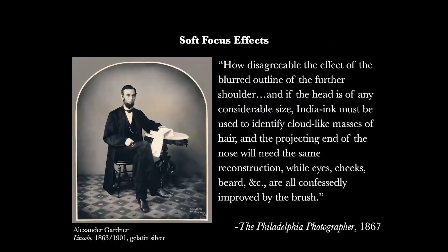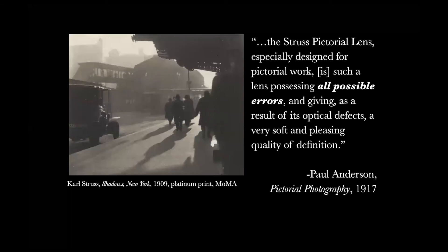In 1867, the Philadelphia Photographer magazine bemoaned the shallow depth of field possessed by most portrait lenses. The author blamed the use of stock poses to this technical limitation. Photographers were forced to arrange their subjects in a narrow plane to keep all of their features in sharp focus at once, and the frustration increased with the introduction of multiple sitters. The author says, 'How disagreeable the effect of the blurred outline of the further shoulder,' and suggests using India ink to give definition to cloud-like masses of hair and the projecting end of the nose.